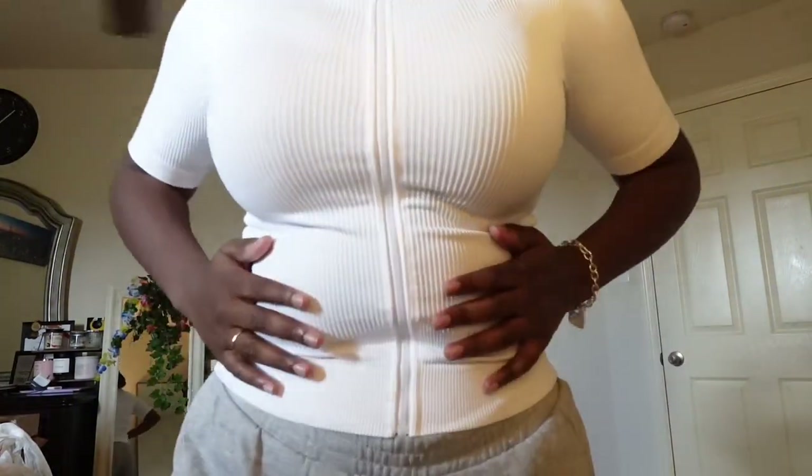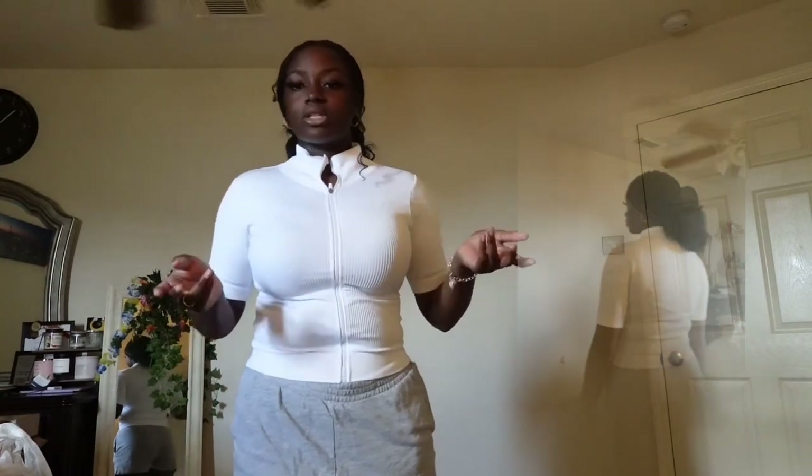This next shirt is plain white — y'all probably saw it in my birthday vlog. It's ribbed and zipped in the middle. I thought it was cute because senior year has lots of events, so it's nice to have something more dressy. I wouldn't wear it with sweatpants but it's cute and casual.